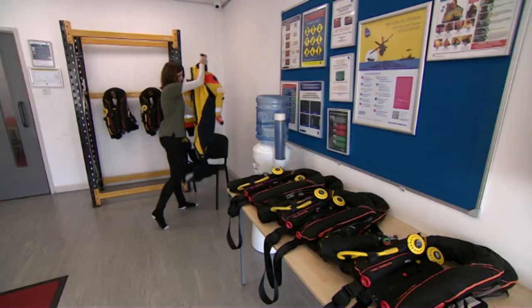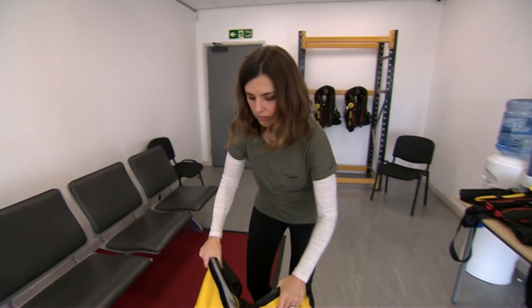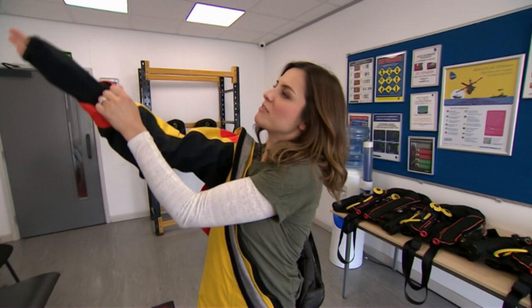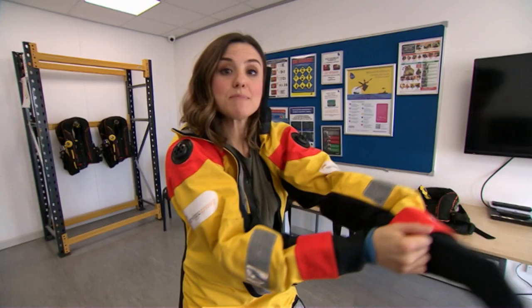I've passed all the tests, now I just need to get this survival suit on. The sea temperature at this time of year is about 13 degrees, so pretty chilly, but this suit is designed to keep me alive for longer should I end up in the water — but hopefully it won't come to that.